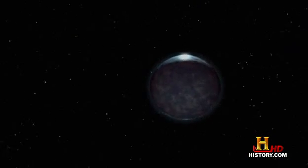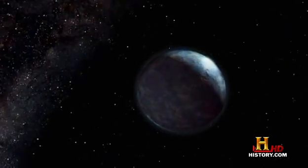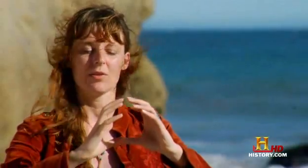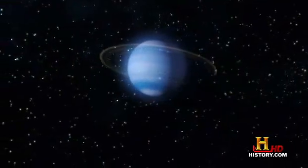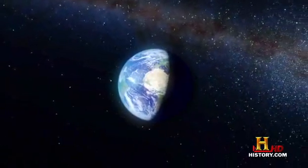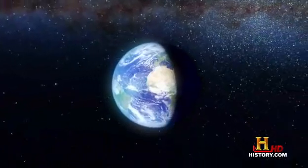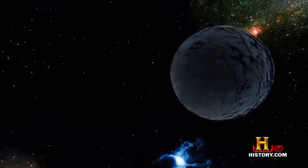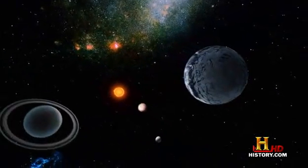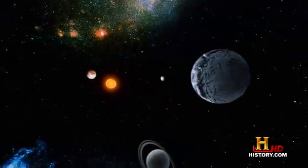But others believe that Gliese 581D is different, more like Earth. We think 10 times Earth's mass you can make up by just piling rocky material together — so just make it something that we call a super Earth. It could be a mini Neptune too; the jury is still out, but it's the first one that could be like Earth, just bigger. At 10 times Earth's mass, this exoplanet may turn out to be a water world, covered in a very deep ocean.